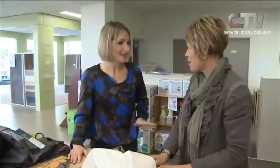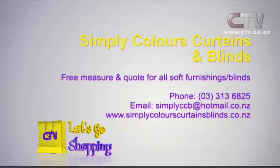Thanks so much Jenny. We look forward to seeing more of you - yes I'm back on air. Simply Colours Curtains and Blinds: free measure and quote for all soft furnishings and blinds. Give them a call at 313 6825 or check out their website simplycolourscurtainsblinds.co.nz.